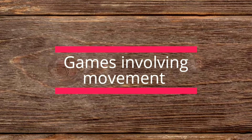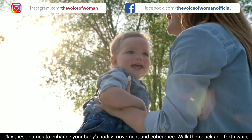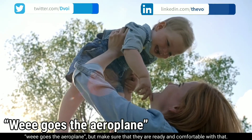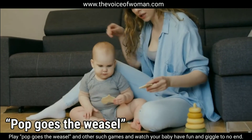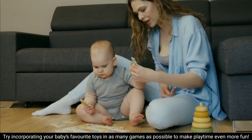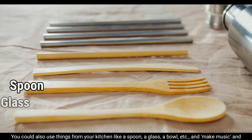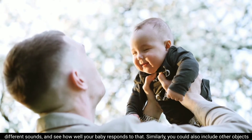Games involving movement — play these games to enhance your baby's bodily movement and coordination. Walk them back and forth while singing their favorite rhyme, lift them up and gently soar them back and forth while saying 'There goes the airplane!' — but make sure they are comfortable with that. Play 'Pop Goes the Weasel' and other such games and watch your baby have fun and giggle endlessly. Try incorporating your baby's favorite toys in as many games as possible. You could also use things from your kitchen like a spoon, a glass, or a bowl to make music in different sounds.